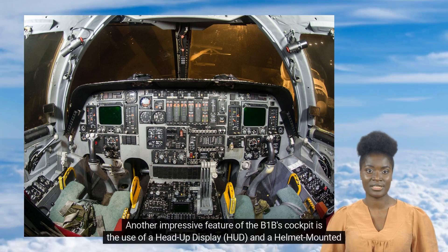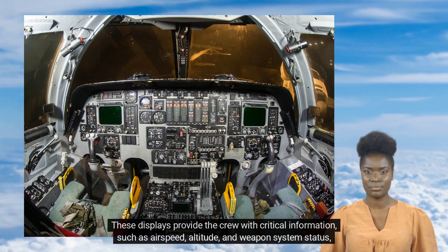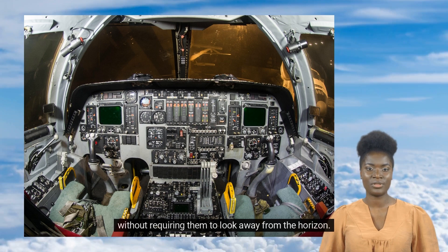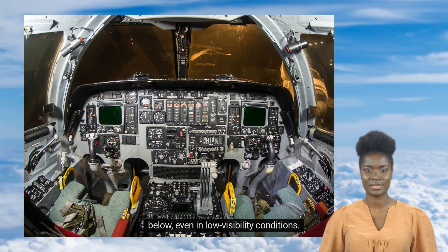Another impressive feature of the B-1B's cockpit is the use of a head-up display (HUD) and a helmet-mounted display (HMD). These displays provide the crew with critical information such as airspeed, altitude, and weapon system status without requiring them to look away from the horizon. The HMD also allows the crew to see through the aircraft, giving them a virtual view of the terrain below even in low visibility conditions.